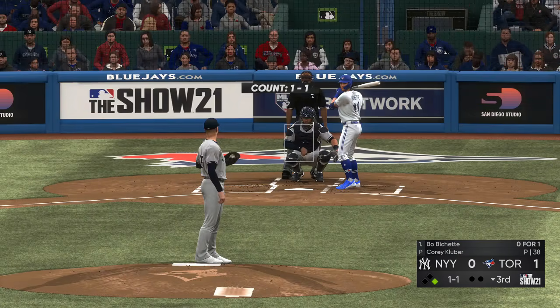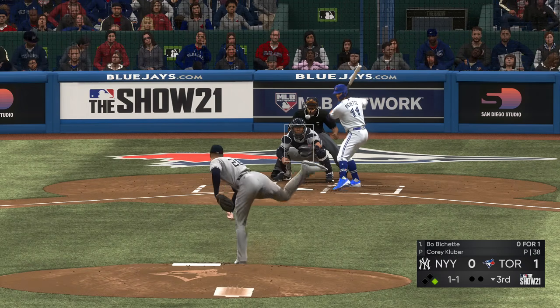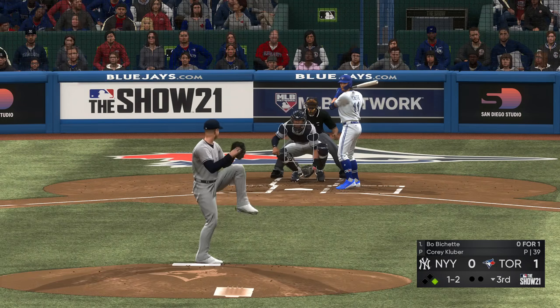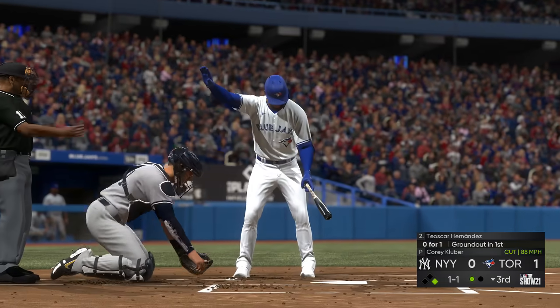Now back to the leadoff spot in the Blue Jays lineup — stepping in, Bo Bichette, who grounded out in his last at-bat. Blue Jays shortstop with a one-and-two count. Good cutting action to that pitch — that's the first out of the inning.